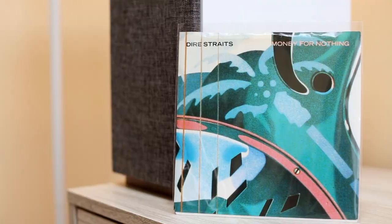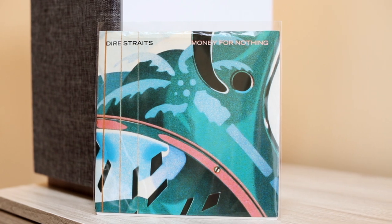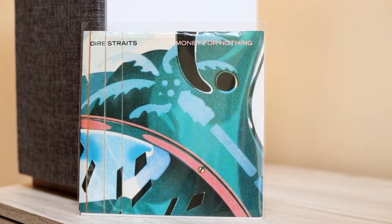Next, I want to talk about a little 7-inch I got — Dire Straits, 'Money for Nothing.' God do I love that song. Mark Knopfler kills it. This little 7-inch is clean and crisp. I was so happy to find it at the local record show in Dedham, Massachusetts. What's even cooler is that the entire riff — all of his stuff — is done with his hands. He finger-picks the entire intro, using his fingernails to pick. The difference in sound really shows.